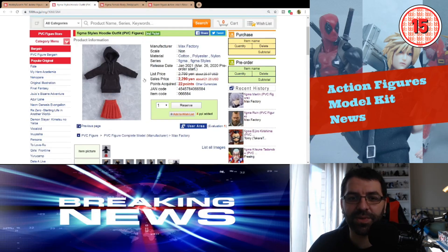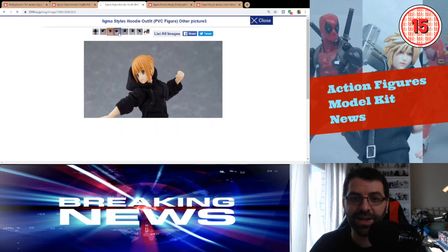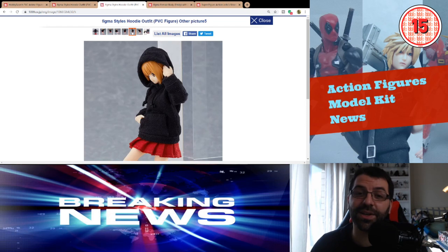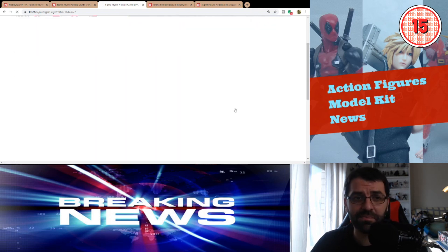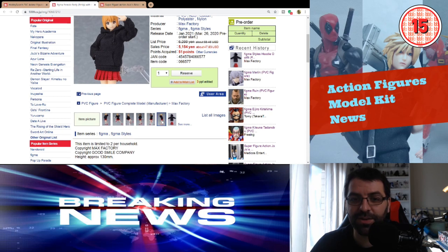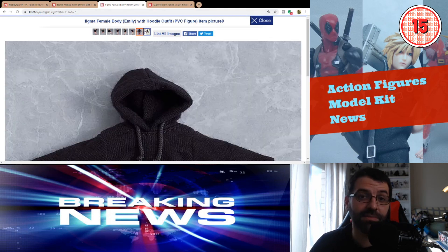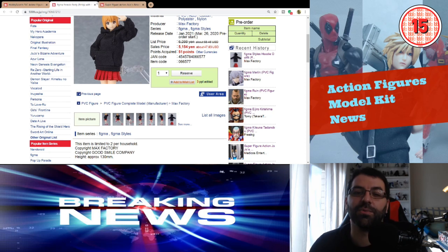Then we have two interesting things: Figma has these generic female and male characters that you can now dress with actual cloth clothing sold separately. It's actually a cool idea — especially for people who draw and want a generic poseable reference figure they can buy different outfits for and reuse. The figure with clothes comes close to normal Figma pricing. It's useful for artists but not something I'd add to my collection.